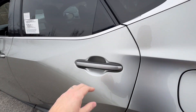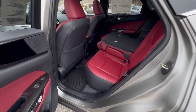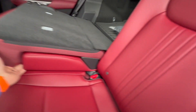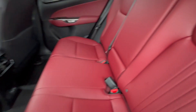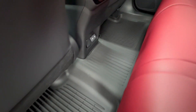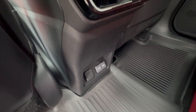Warranty on this is a four-year 50,000-mile basic warranty and a six-year 70,000-mile powertrain. Over here are your all-weather floor liners, a couple of USB-C ports, and a power charge point.